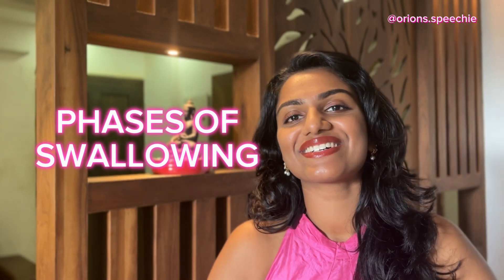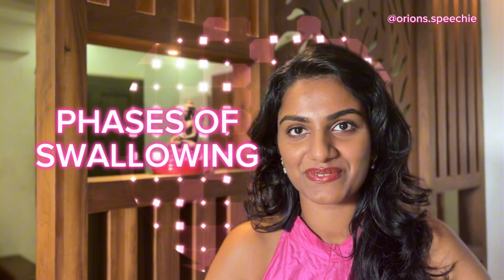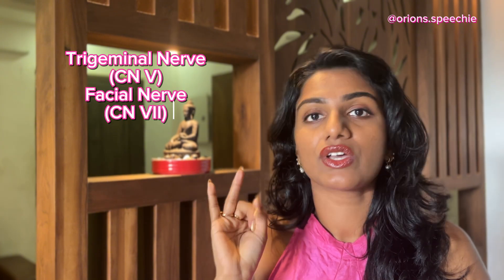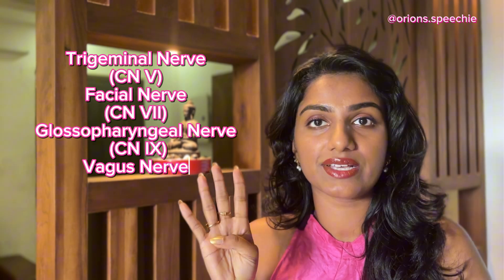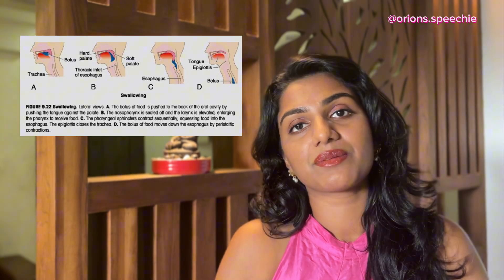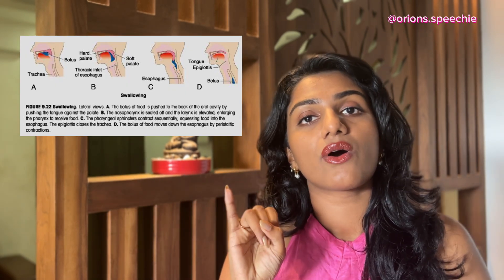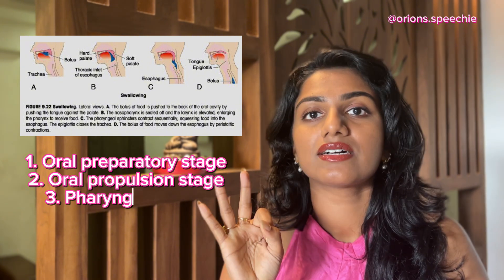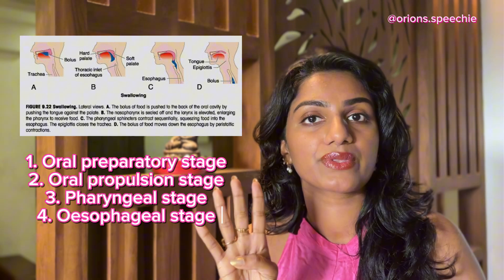Today we'll be talking about swallowing physiology and swallowing stages. Swallowing physiology depends upon mainly five nerves: the trigeminal nerve, facial nerve, glossopharyngeal nerve, vagus nerve, and hypoglossal nerve. Swallowing happens in mainly four stages: the oral preparatory phase, oral propulsive phase, pharyngeal stage, and esophageal stage.